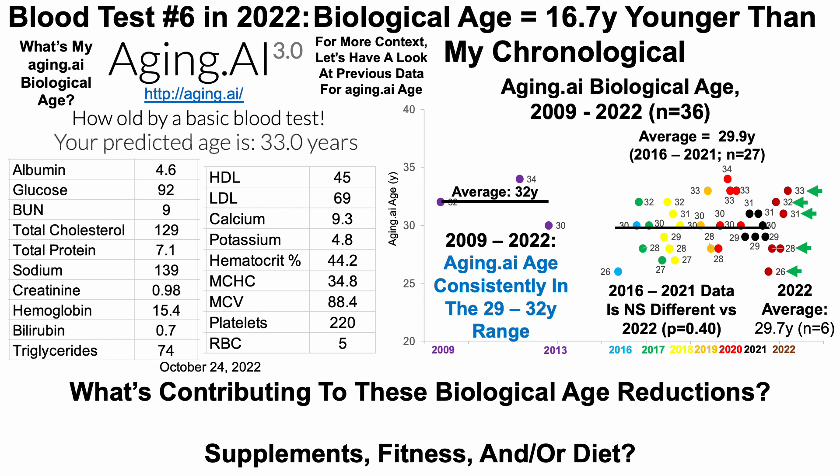So what's contributing to these biological age reductions? What about supplements, fitness, and diet? Over the next three videos, I'll break down each of these specifically to see how they may be contributing to these blood test results.